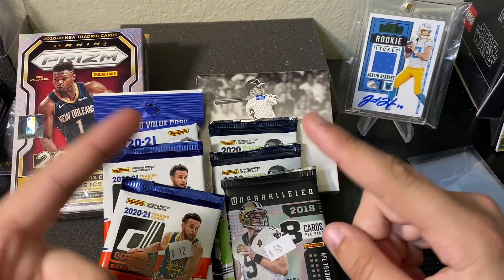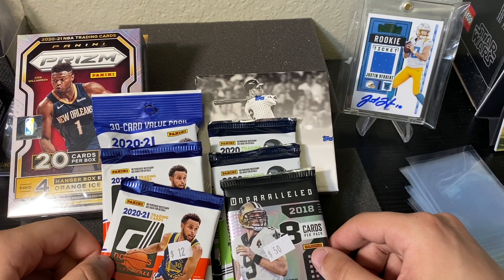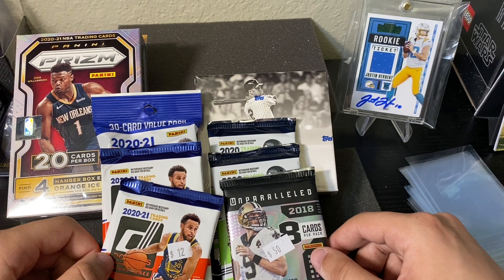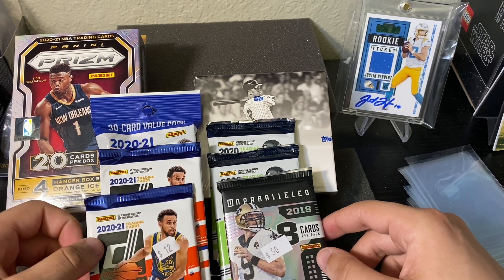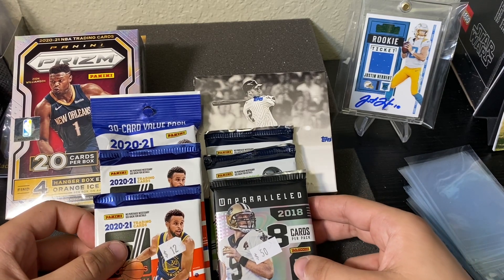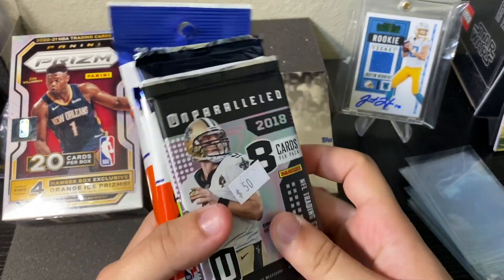We've already listed the Cal Hestas auto. We also have our first sale as a community — we sold the Kate Bishop Marvel card from 2020 Marvel Ages for five dollars. It'll be interesting to see how things progress from here.